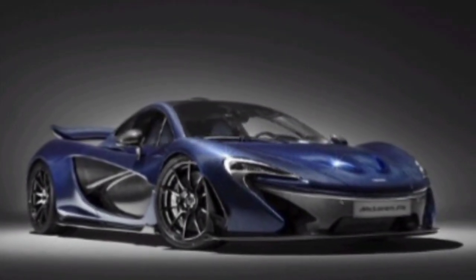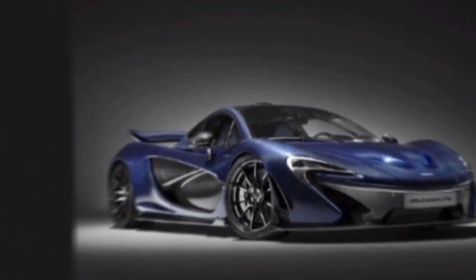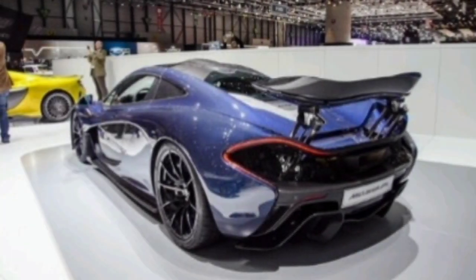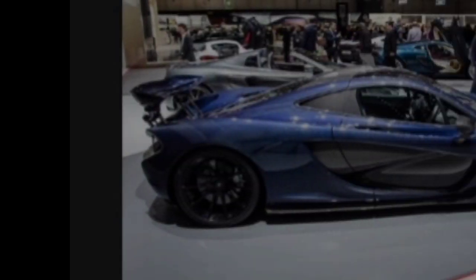Hi everyone, and welcome to my channel. Today, we're going to be taking a look at the McLaren P1 2025, a hybrid hypercar that is sure to turn heads.